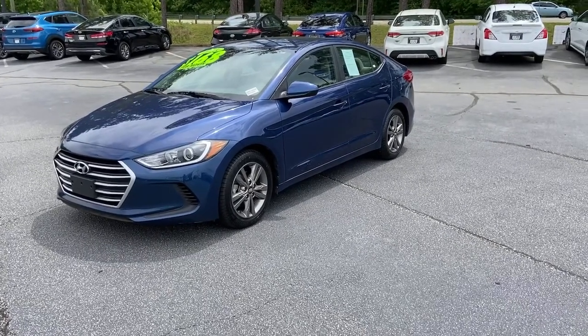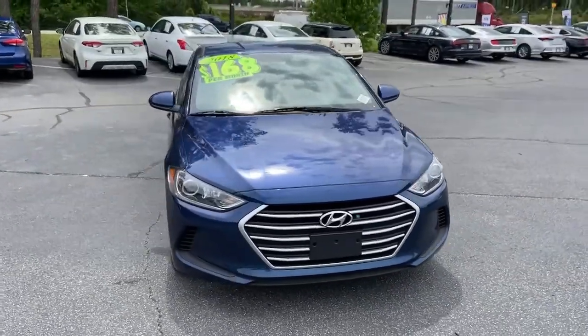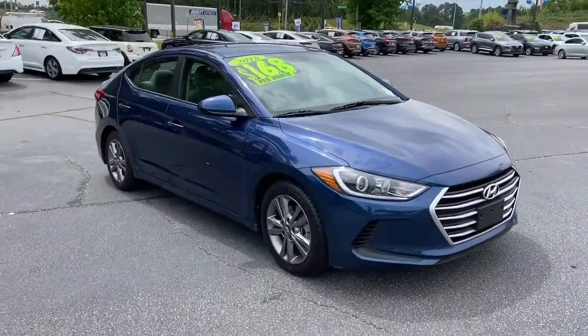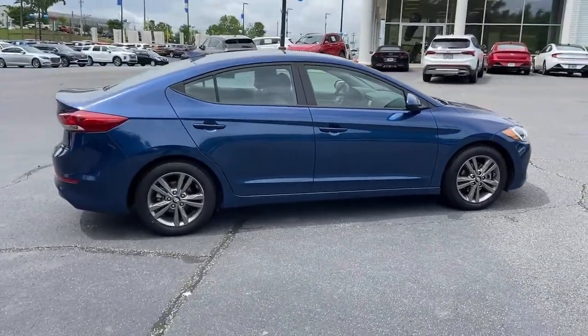Picture yourself in the 2018 Hyundai Elantra. This vehicle is an outstanding buy with fewer than 80,000 miles on the odometer. Start your day in smart style in this feature-packed Elantra.